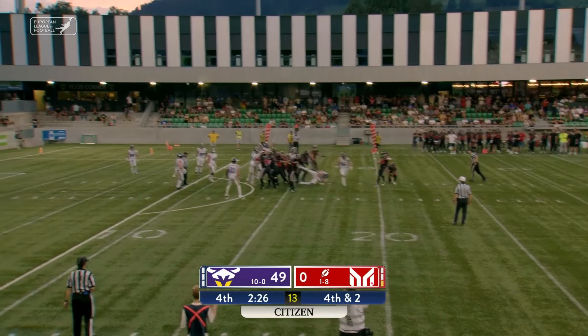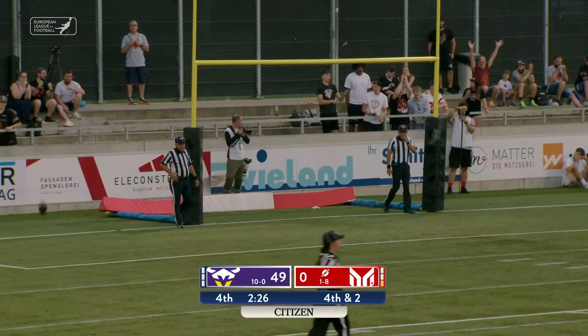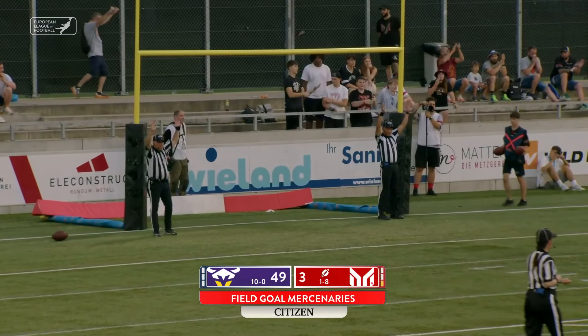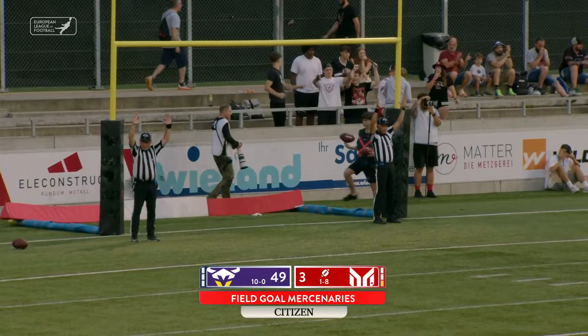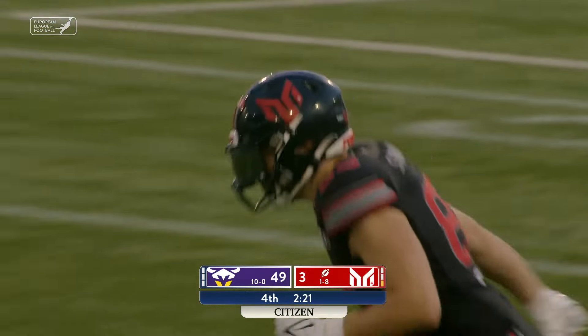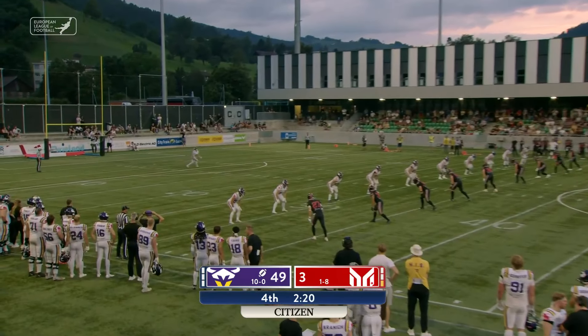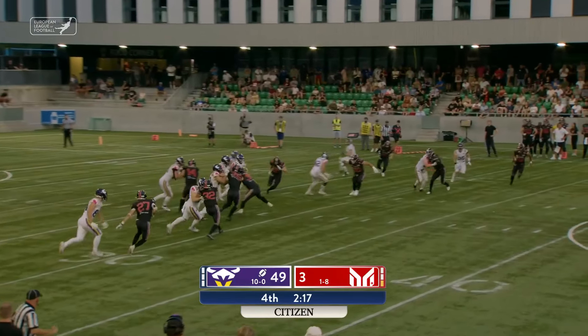There you see Fry get up and high point that football. This looks to be Theo Sternemann — the right leg is through, it's up, and it's good. The Helvetic Mercenaries finally get on the board here in the fourth quarter. Sternemann on to kick it away now for the Mercenaries.